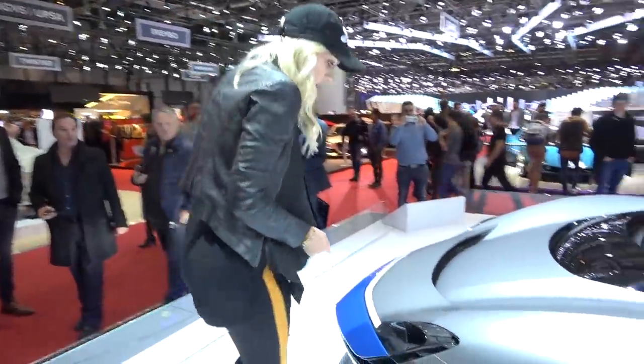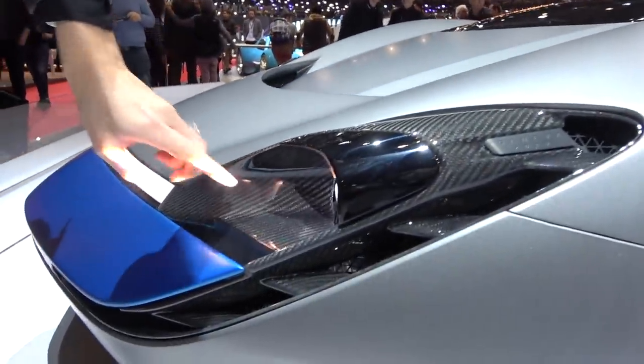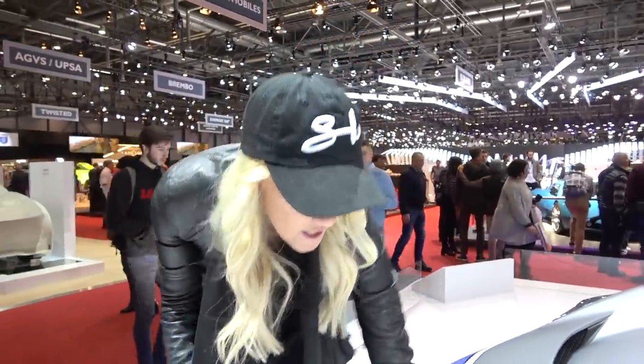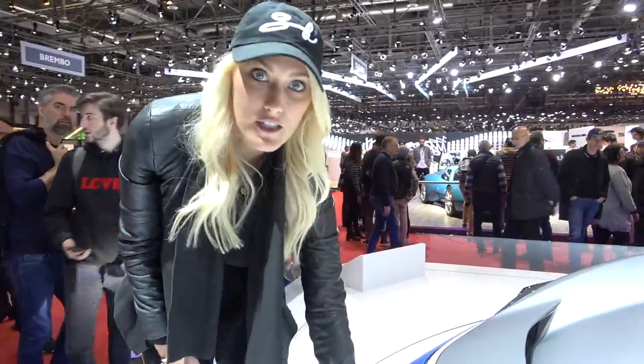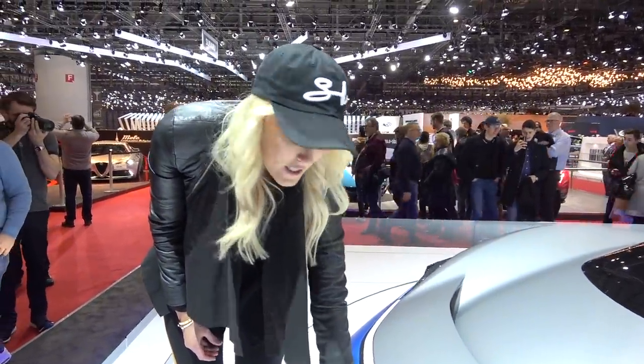You can also personalize a lot of this. For example, this carbon fiber here can be changed to blue carbon fiber if you want. This lip here is usually in gray, but if you want something more aggressive, you can change it to blue.